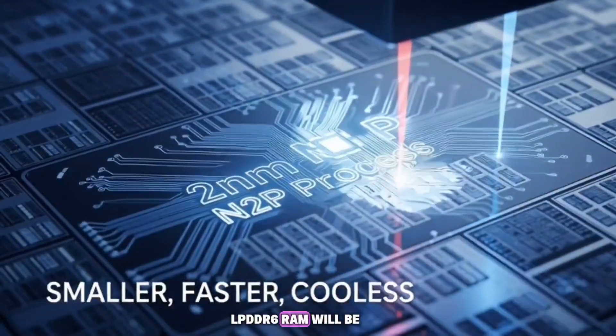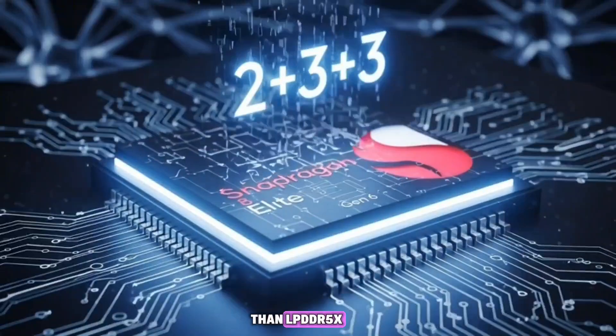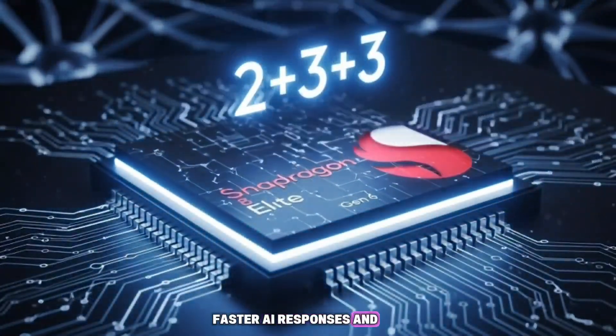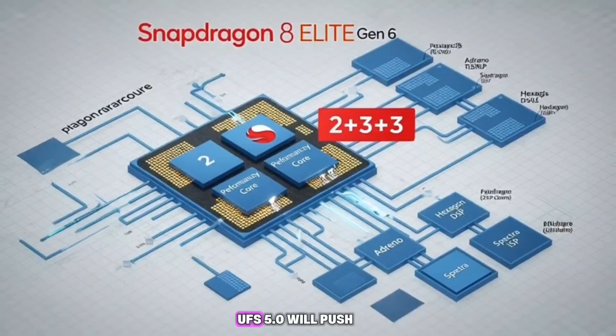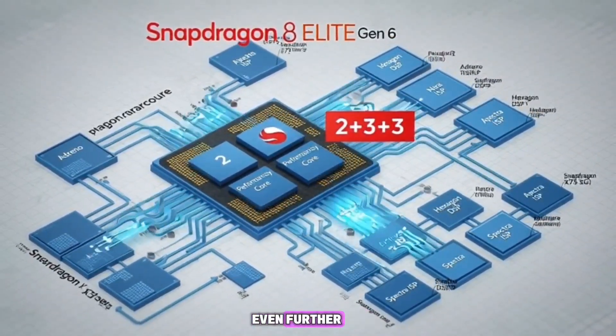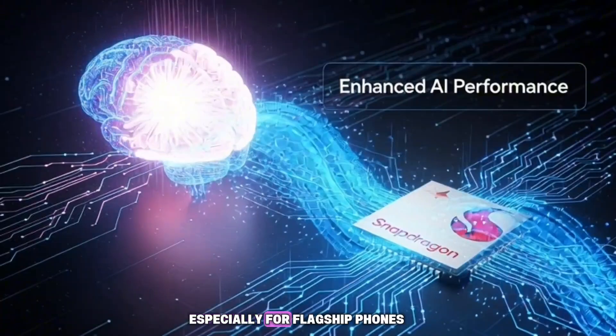LPDDR6 RAM will be faster and more efficient than LPDDR5X, meaning smoother multitasking, faster AI responses, and better performance. UFS 5.0 will push file transfer speeds and app loading times even further. It's a big deal, especially for flagship phones.